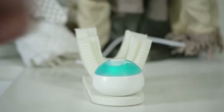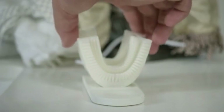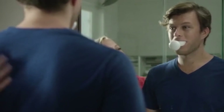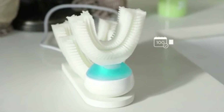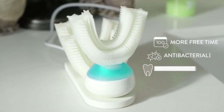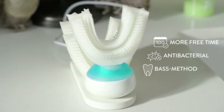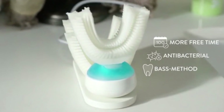Amma Brush. This original toothbrush doesn't look like any other. Amma Brush has the same form as our jaws, and when placed in the mouth it cleans the teeth automatically. The device consists of three parts: a hypoallergenic and antibacterial silicon cleansing element placed into the mouth, a capsule for the toothpaste, and a mechanism that generates vibration.